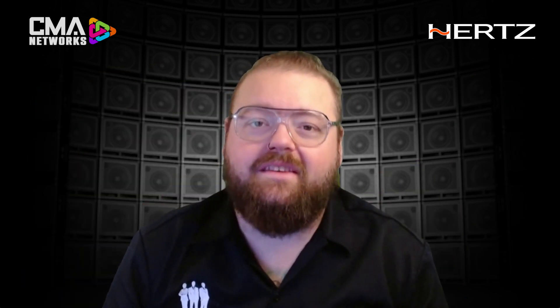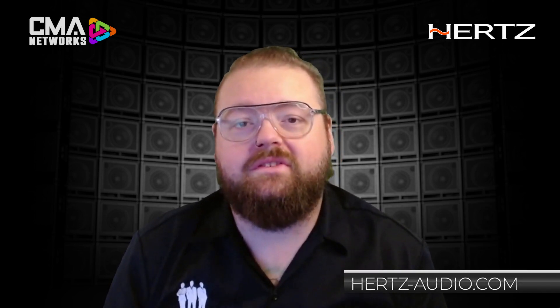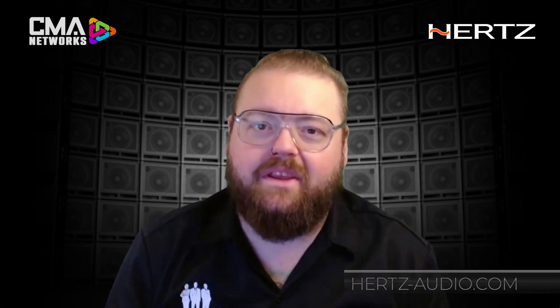And that's five reasons why the S8 DSP is perfect for you. For more information, please go to Hertz-Audio.com or reach out to the folks at Automobility, and we'll be able to take care of you.